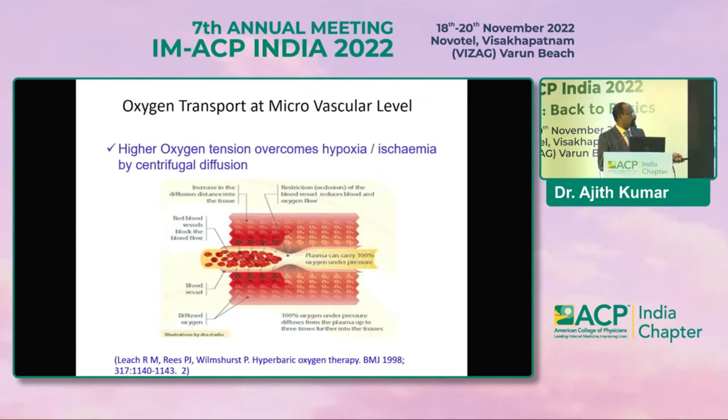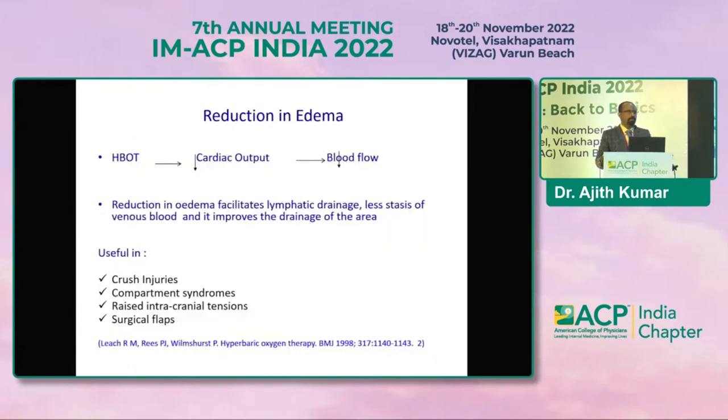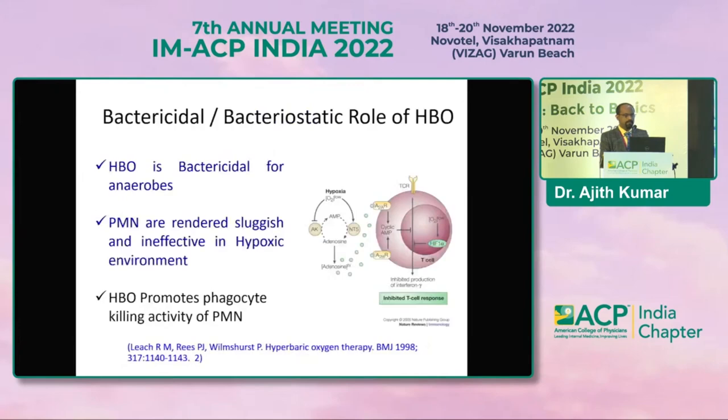Regarding physiology, high oxygen tension overcomes hypoxia and promotes centrifugal diffusion at the capillary and venule levels, so more oxygen is diffused. There will be a reduction in edema, and while there is a 25% reduction in cardiac output, it does not produce any physiological problem. This is very important in treating crush injuries, compartment syndrome, and facilitating take-up of flaps and skin graft surgeries. Oxygen also has a bactericidal and bacteriostatic role — its first use was against gas gangrene common in battlefield injuries. PMN cells are rendered sluggish and ineffective in a hypoxic environment, so overcoming hypoxia improves chemotaxis and other polymorphonuclear cell functions.